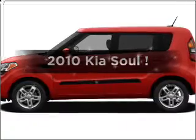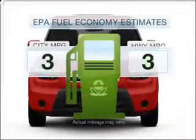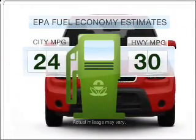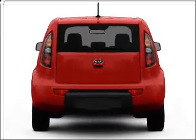Presenting the 2010 Kia Soul. Find everything you want in a ride under one roof with this vehicle. Optimize your fuel economy while saving money in the long term with the great miles per gallon offered in this vehicle, with an efficient four-cylinder engine that gives you more control with its manual transmission.